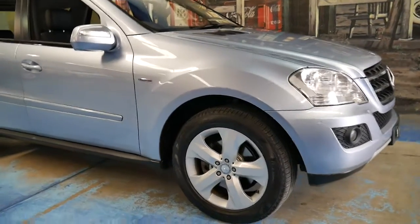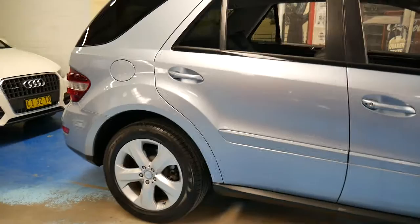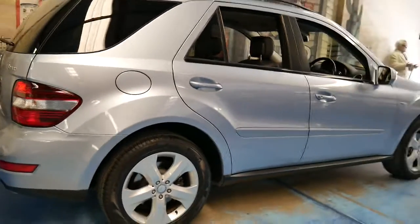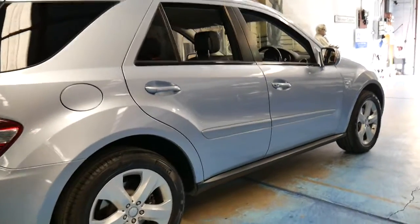Here we have a 2009 ML350 CDI and it's a special order. It's done just 69,000 kilometres and it's had one owner. The car is in immaculate condition.